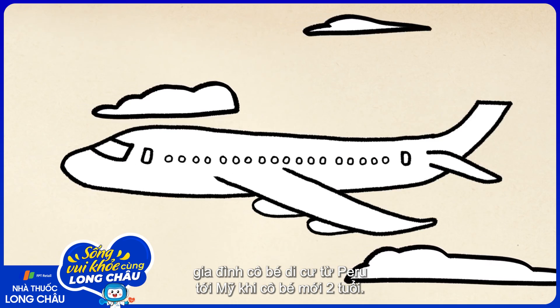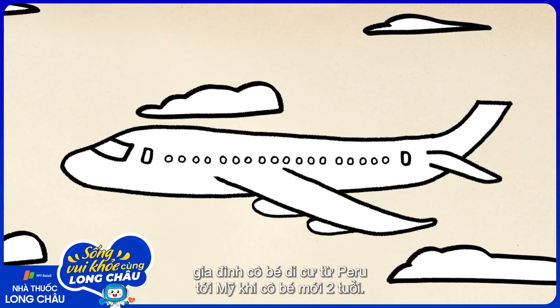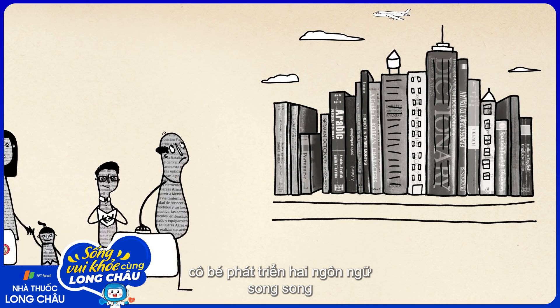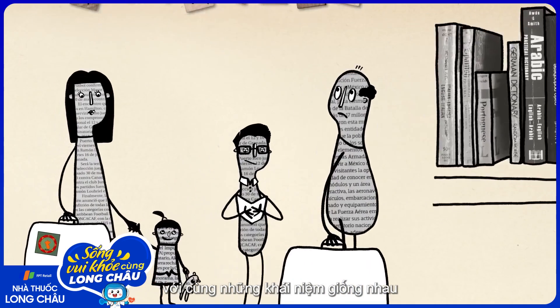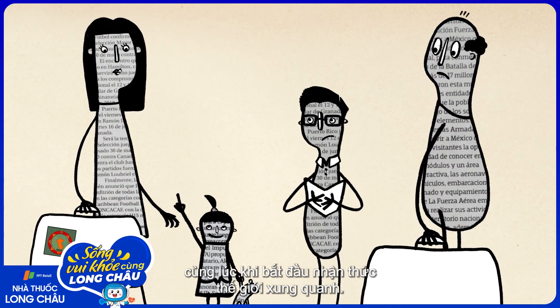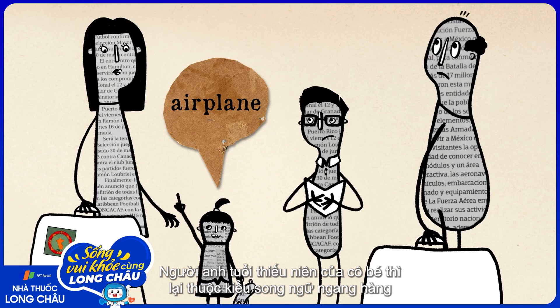For example, let's take Gabriela, whose family immigrates to the US from Peru when she's two years old. As a compound bilingual, Gabriela develops two linguistic codes simultaneously, with a single set of concepts, learning both English and Spanish as she begins to process the world around her.